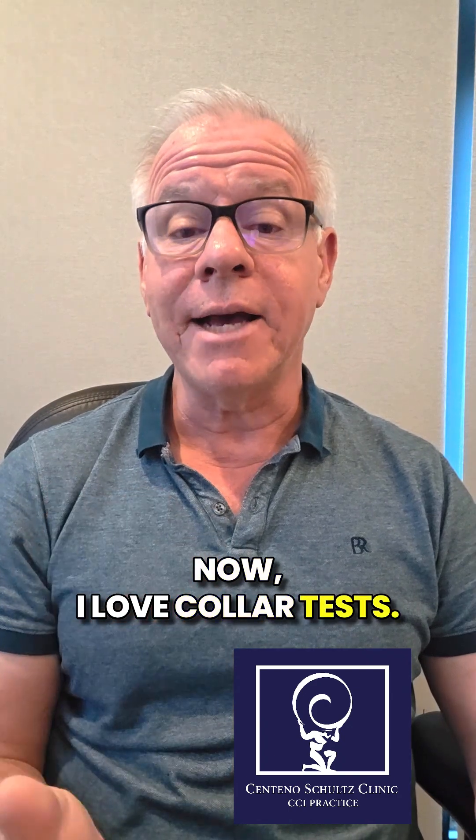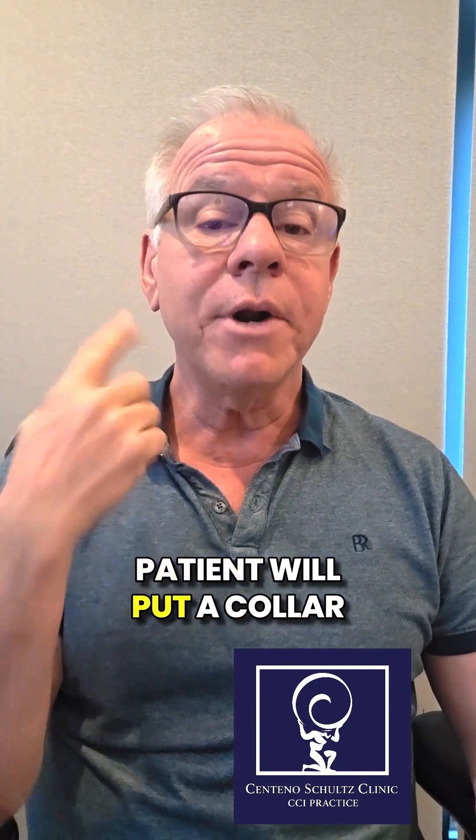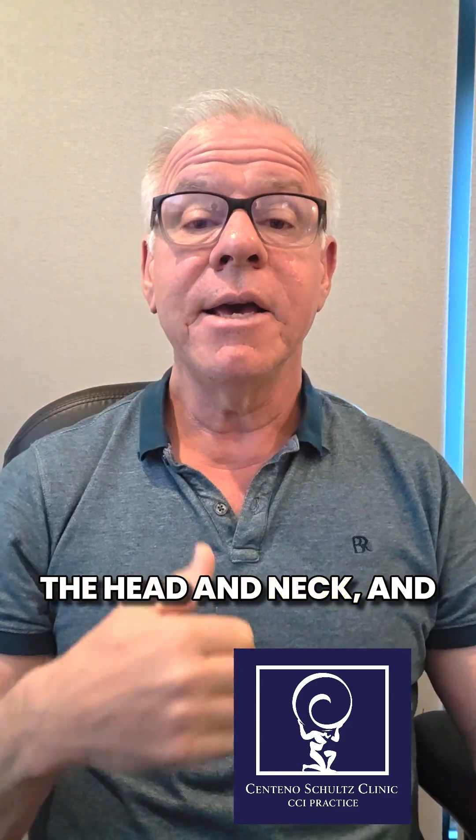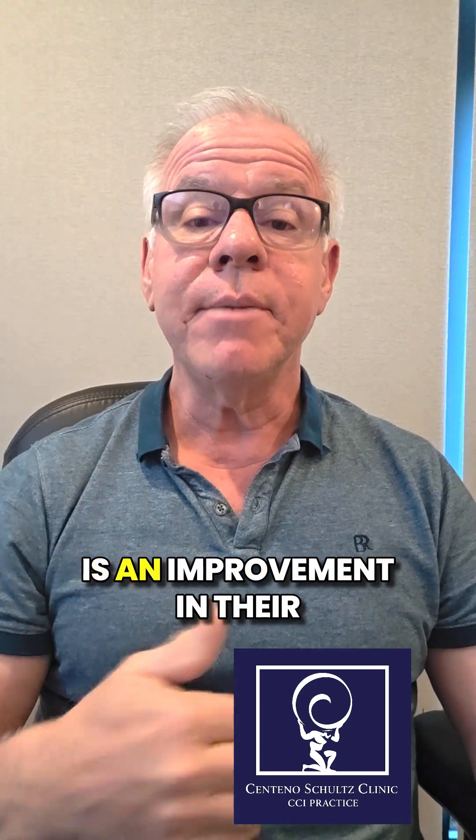Now, I love collar tests. The idea is that a CCI patient will put a collar on, and that will immobilize the head and neck, and consequently, what we'll see is an improvement in their CCI symptoms.